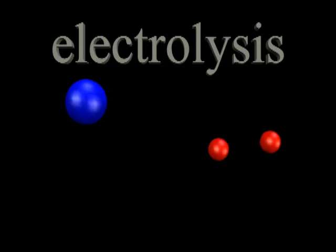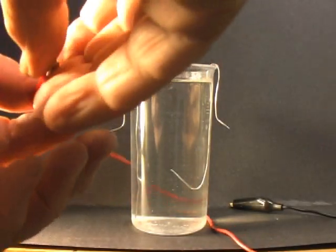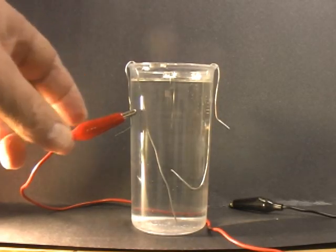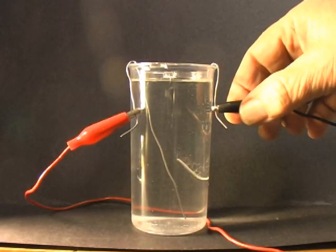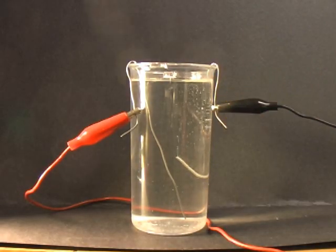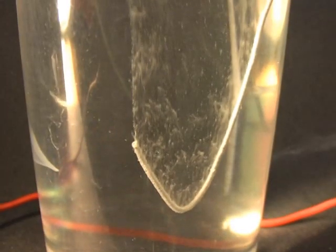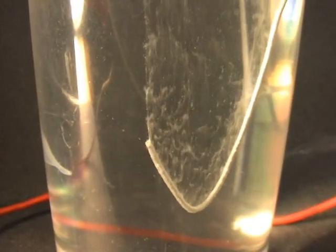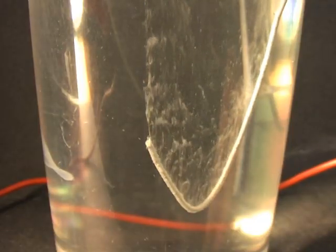To start the process, pure water requires the addition of an electrolyte. When you insert the positive and negative connections from a battery or solar cell into the solution, electricity starts to flow, breaking the water molecules into hydrogen and oxygen. The hydrogen is attracted to the negative terminal, where it forms bubbles of hydrogen gas — you can see them forming on the negative wire lead. When the bubbles are large enough, they break free and rise to the surface. Similarly, oxygen is collected at the positive end.